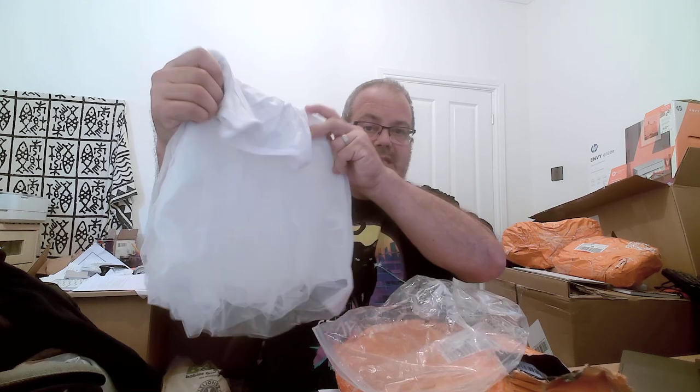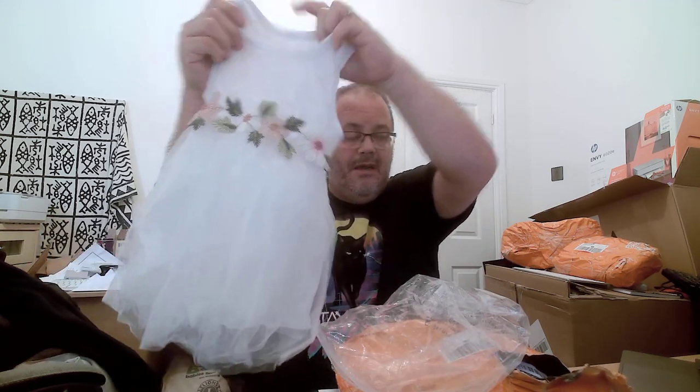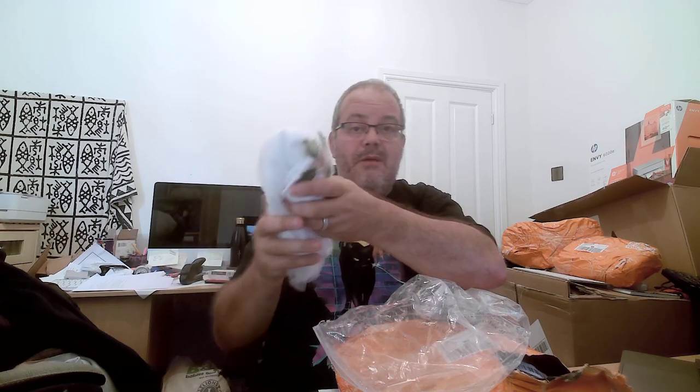And then I bought her a lovely dress outfit — this is amazing — again for the photo shoot. It's so cool. It's got this proper little dress detail at the bottom. Look how nice that is. That one cost me £3.14 with free shipping again.